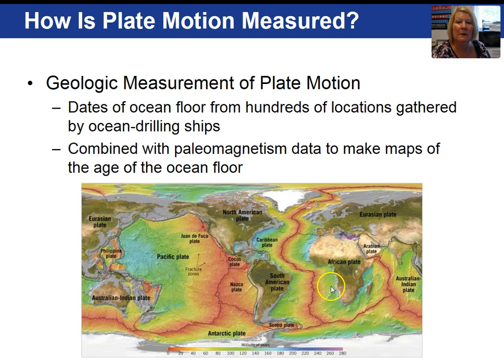From data collected from the ocean floor, a map has been developed showing the age of the ocean floors. The oranges, yellows, and reds represent young ages, compared to the blues and purples. Following a mid-ocean ridge, you would expect it to be the youngest, because that's where new ocean crust is currently forming.